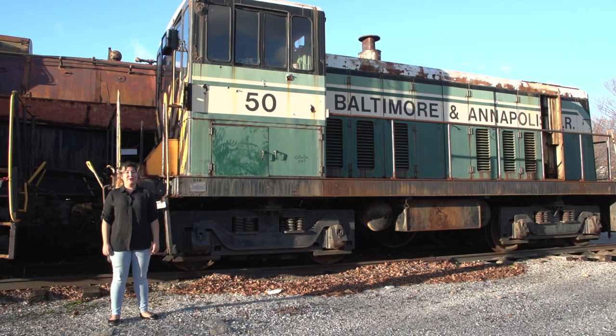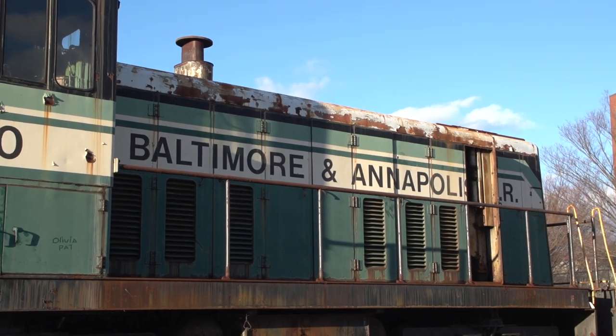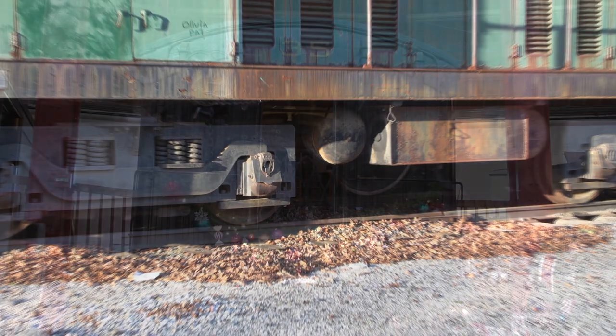And finally, diesel-powered locomotives, such as the B&A No. 50, which are the most commonly used locomotives today. The B&A No. 50 was manufactured in 1950 by General Electric, then purchased by the Baltimore-Annapolis Railroad the same year. The diesel-powered locomotive was eventually forced into retirement due to engine problems in the late 1900s. Opened in 1887, the B&A Railroad was a small line that ran between Baltimore and Annapolis.